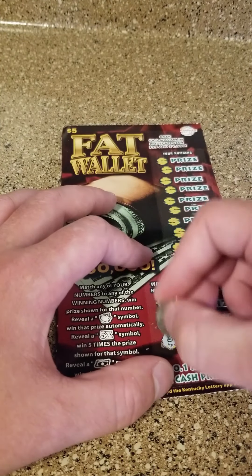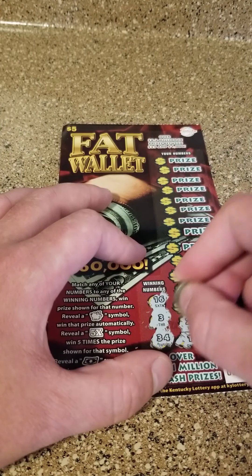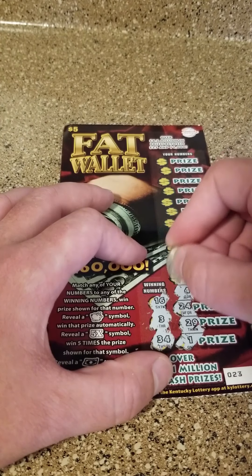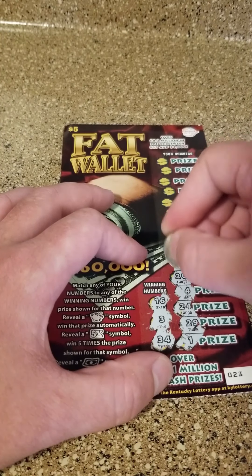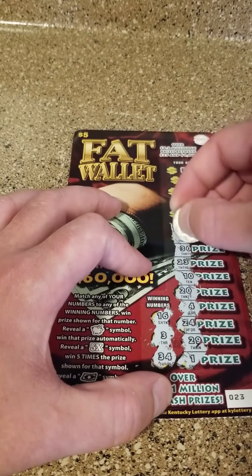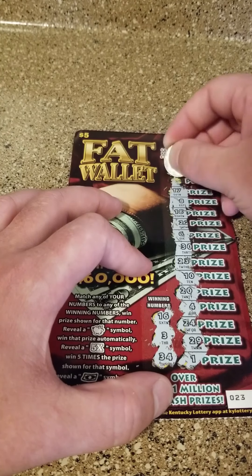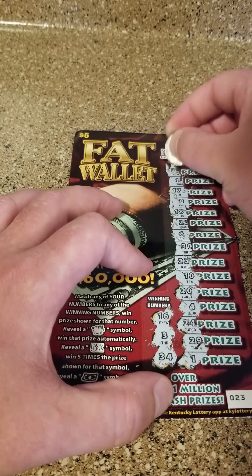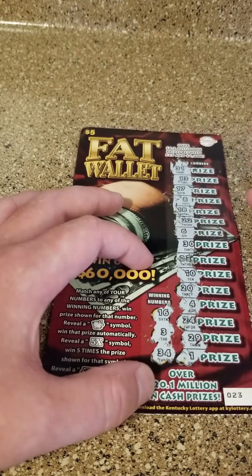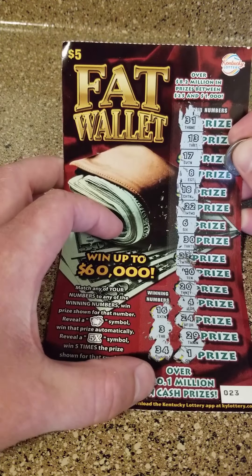I guess I have won all the prizes one time, but it wasn't anything substantial. All right, so we got 3, 16, and 34. We got two of these tickets, so if we don't win on this one, I'm going to scratch the other one in this video as well. 3, 16, and 34. I'm not a fan of just the number ones honestly — I like games that build up suspense, like crosswords. I'm pretty sure that is going to be a loser, but we're going to scratch off the other one.